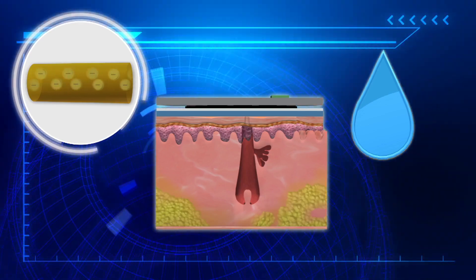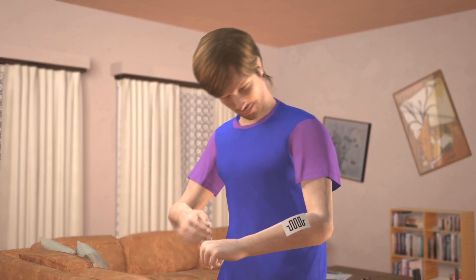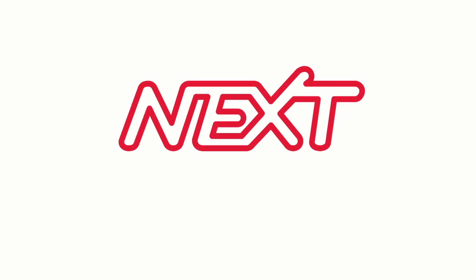When the bandage dries up, the electrons detect much higher resistance. The change in resistance is noted and can be wirelessly transmitted to a mobile device, which then prompts the user to change the bandages.